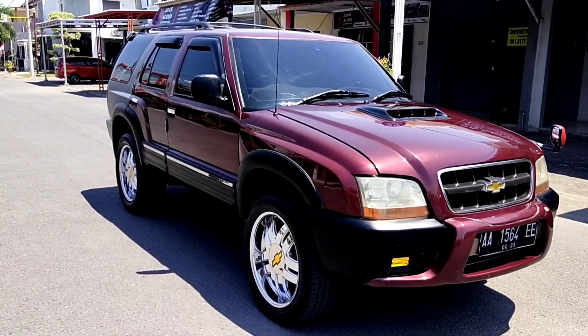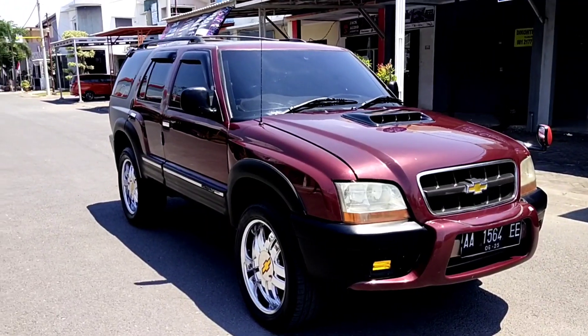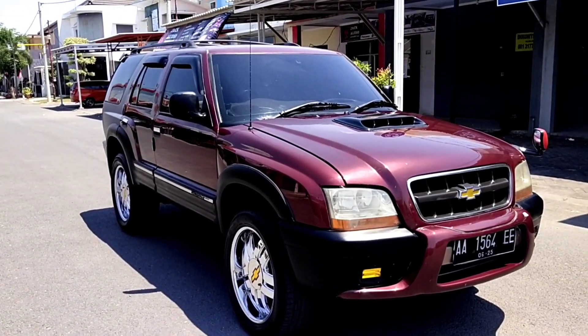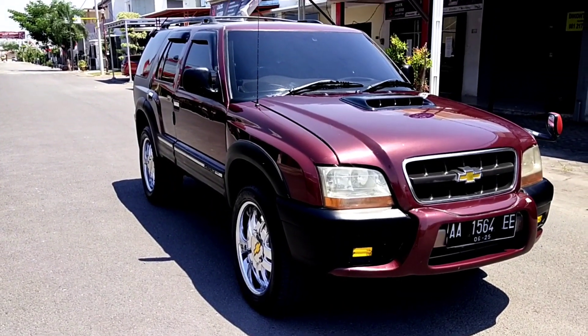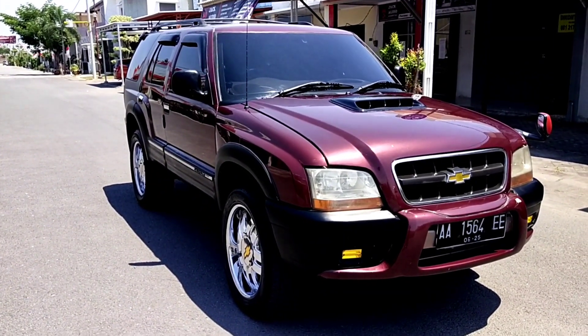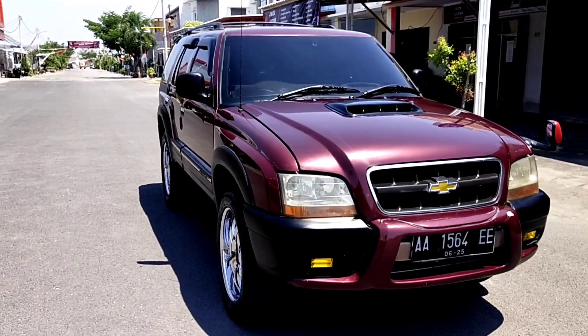Untuk sisi eksteriornya, kondisi catnya masih sangat bagus, mulus. Kemudian bagian belakang ada cutting sticker. Dan untuk mobil ini sudah dilakukan modifikasi dengan konsep modif model elegan. Baik, kita lihat secara detail.